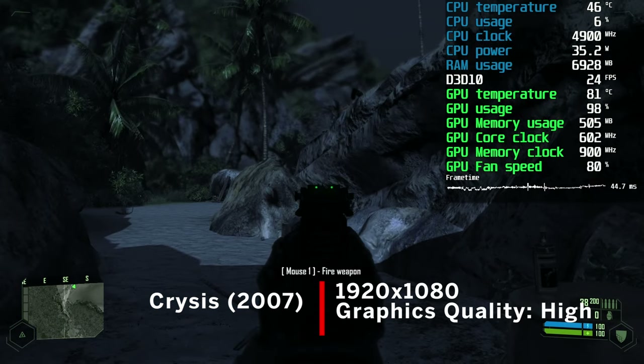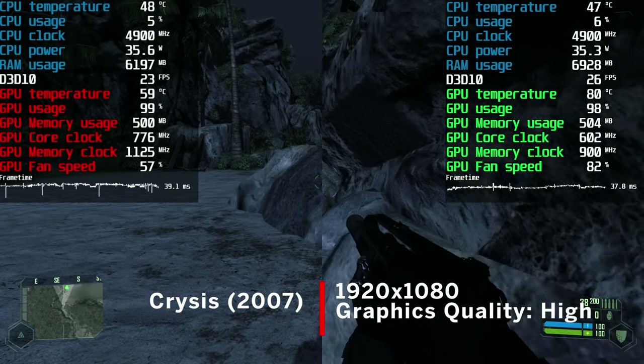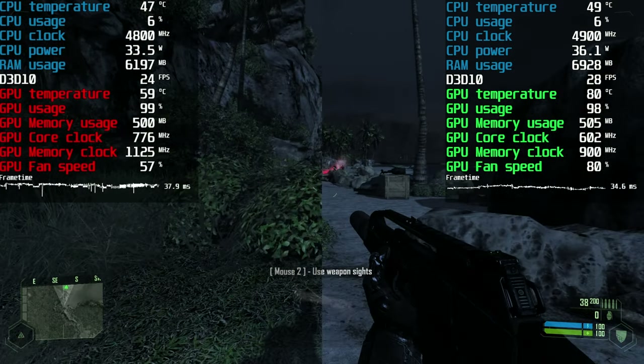Original Crysis was up next, and here using the high graphics quality preset, results were much closer, yet still in favour of the 8800 GT. The average was nearly 26 fps.